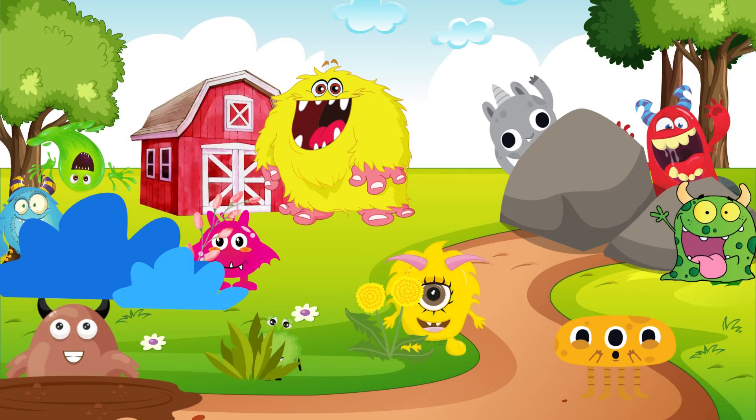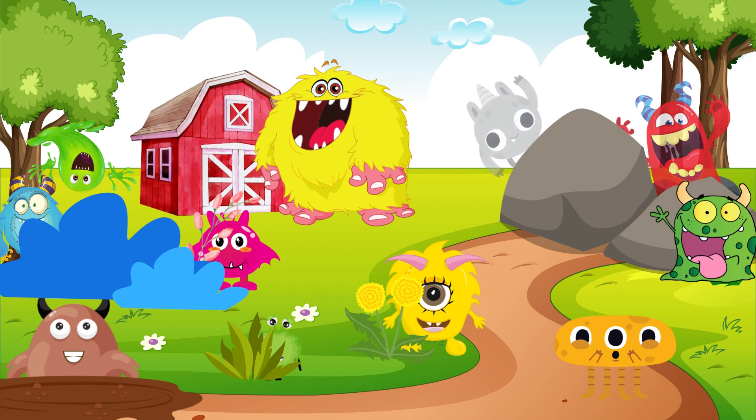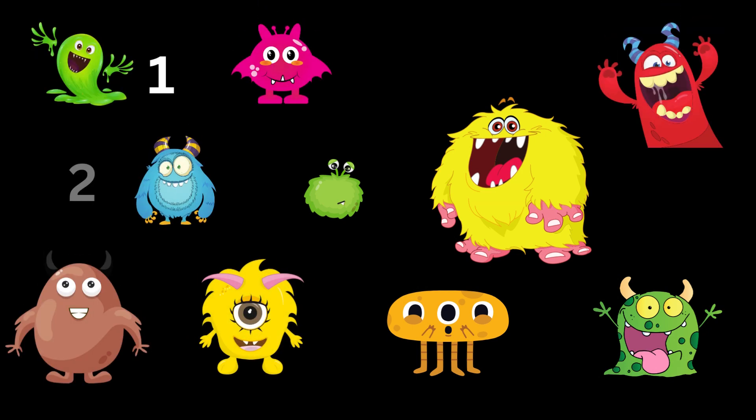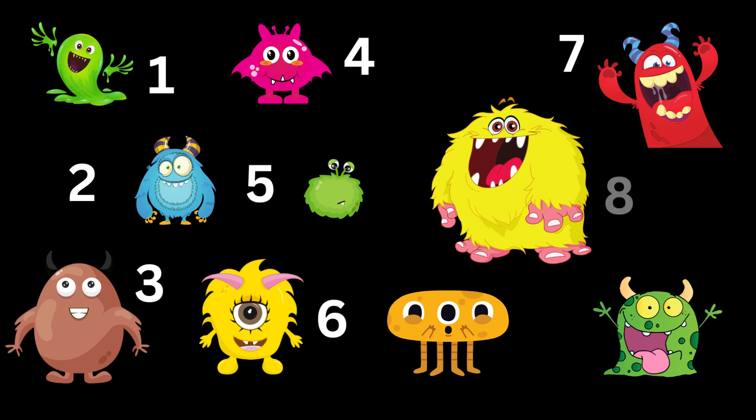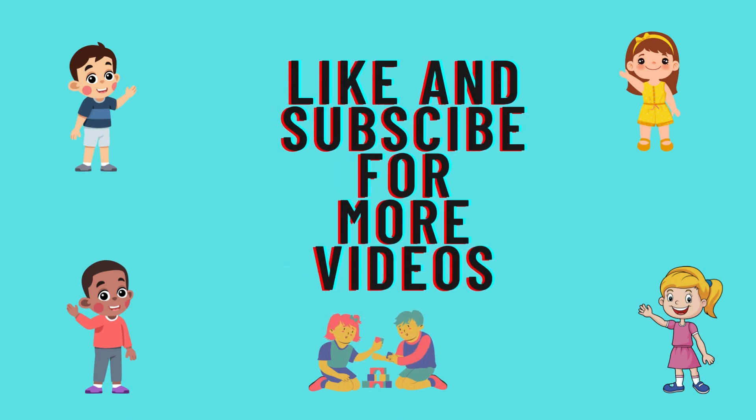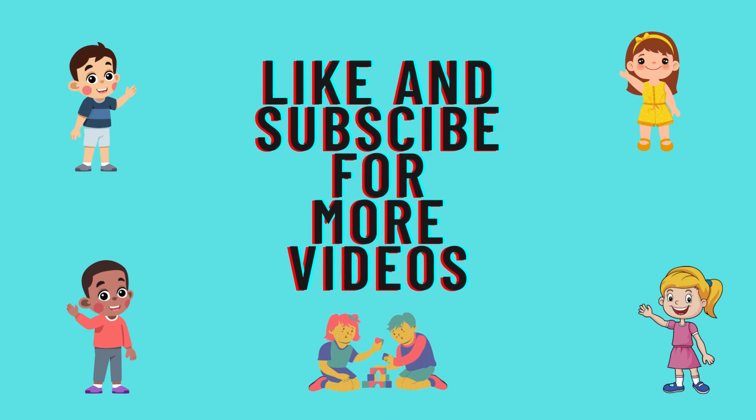Thank you so much for helping me find all of our friends. Let's go ahead and count them and make sure that everyone's here. Wow, there's so many. There's one little, two little, three little monsters. Four little, five little, six little monsters. Seven little, eight little, nine little monsters. Ten little monsters all together. Thank you so much for helping me find all of my monster friends. Remember to like and subscribe for more videos. See you next time.